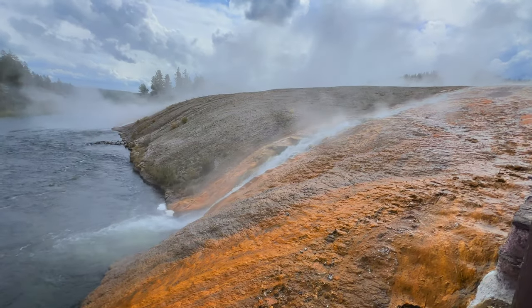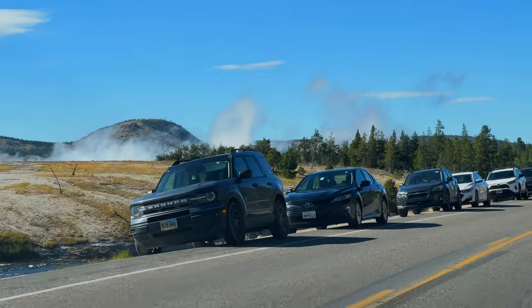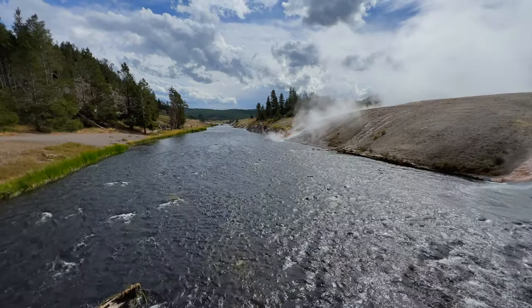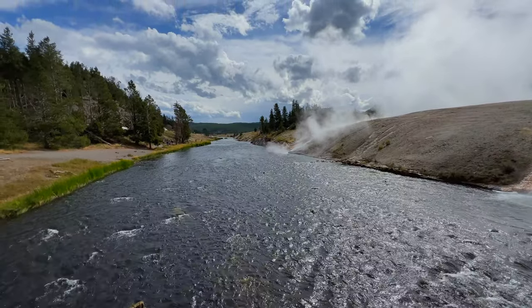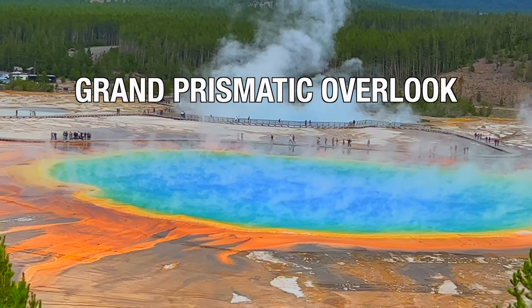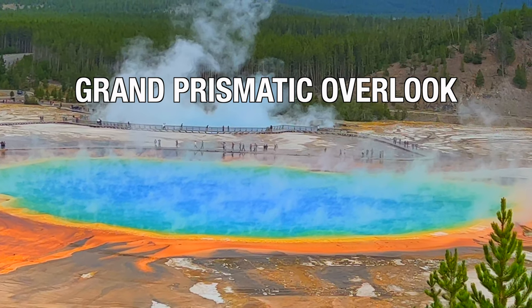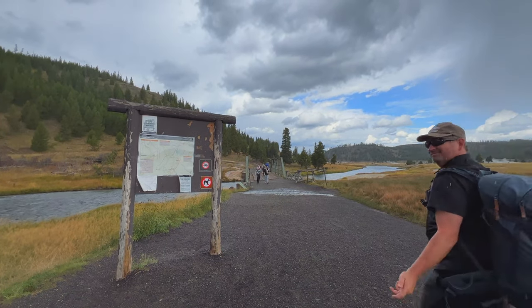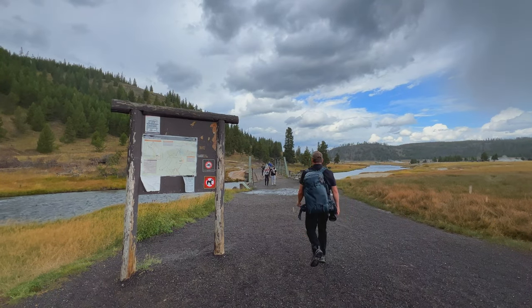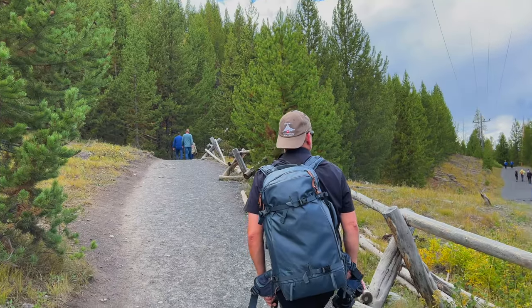When leaving Midway Geyser Basin, turn right and drive about 1.5 miles following the Firehole River. There you'll come to the Ferry Falls and Grand Prismatic Overlook Trail. It's about a 20-minute walk to the overlook and offers the best view of the Grand Prismatic Spring without having to pay for a helicopter.